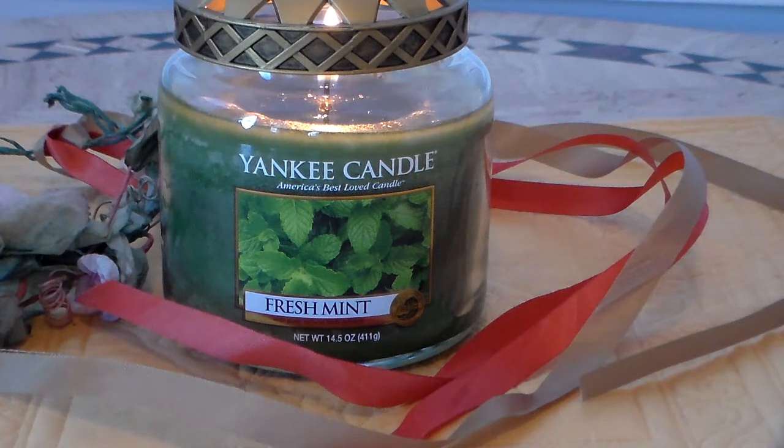I wanted to try it basically because I love the scent of mint, but I wanted a simpler scent — nothing mixed, just a simple mint. When I read the scent description, which reads 'a stirring sensation, the cool peppery zing of green mint leaves fresh from the garden,' I thought that seems pretty simple, let me see if it's really that good.